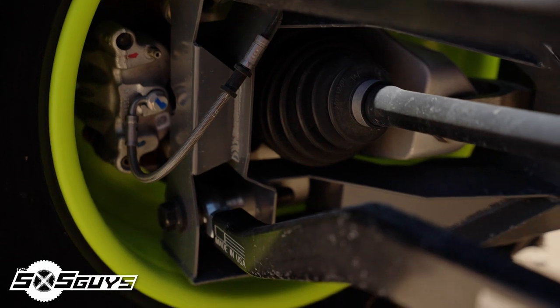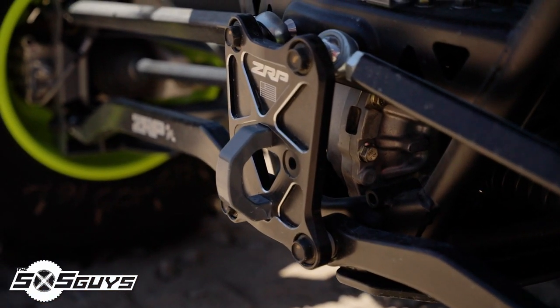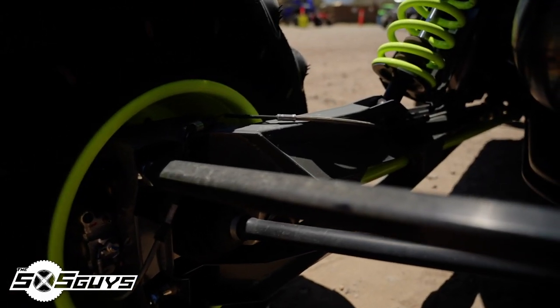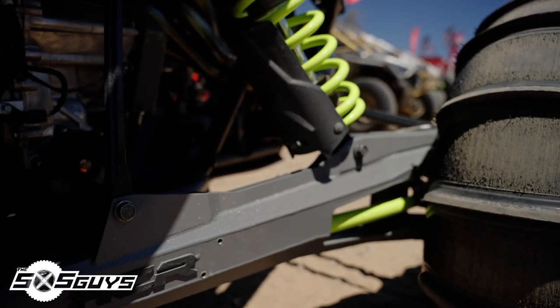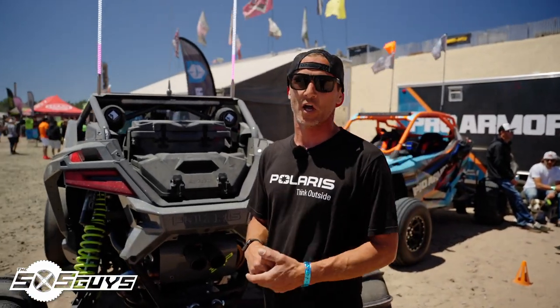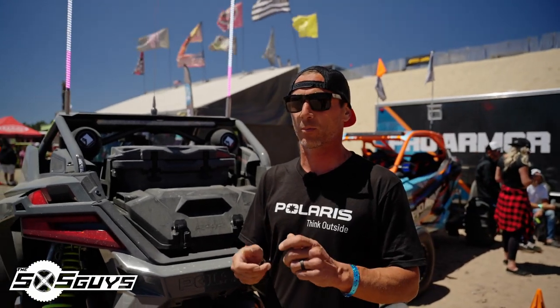ZRP always takes care of me on billet parts. HCR also uses ZRP billet, so whether you're buying HCR or ZRP brand, you're getting the same quality — the strongest billet parts in the industry. We also have the prototype rear trailing arms from HCR: two inches of extra ground clearance out of the rear of the car, great for rock crawling guys. The OEM trailing arms are known to drag on rocks; these solve that. This is also a cam lock bolt delete kit on the tow link, using two heims instead of the OEM cam lock style, which prevents the wheels from working themselves loose.